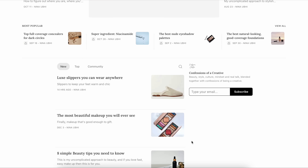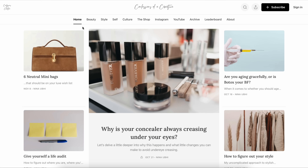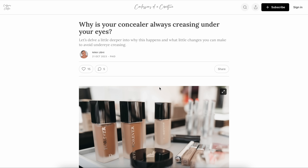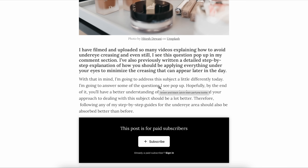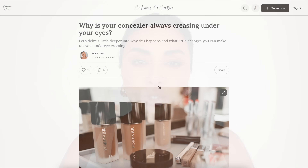Now, before we head into this video, don't forget I have an online publication called Confessions of a Creative, covering several different topics such as health, beauty, fashion, culture, entrepreneurship — anything that you are interested in, you will probably find on my site. It's all written by me and there are two subscription offers available. One is free and you get access to some of the site; the other is paid but only costs around a coffee a month, and you get so much for it — access to the whole site, subscriber perks and benefits, and a little room where we can chat.